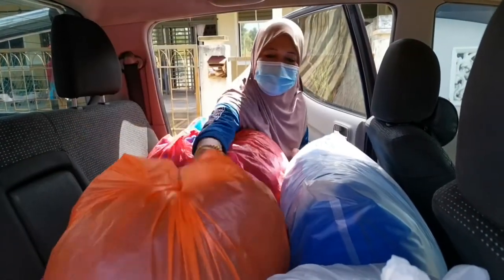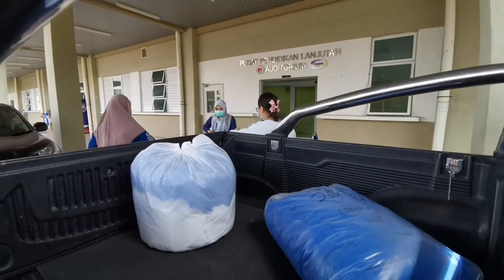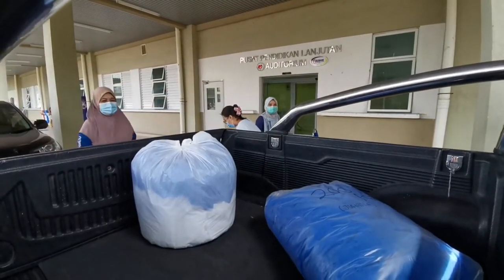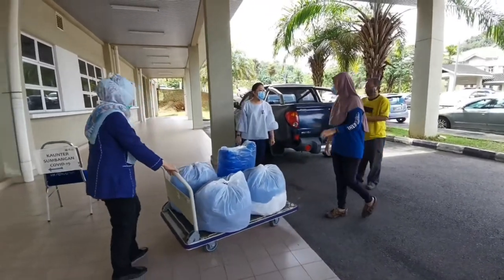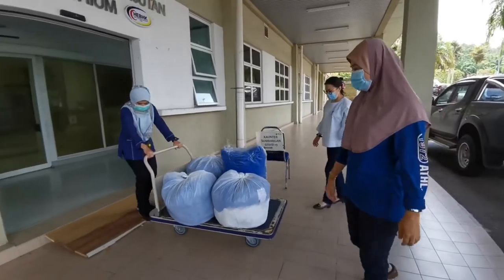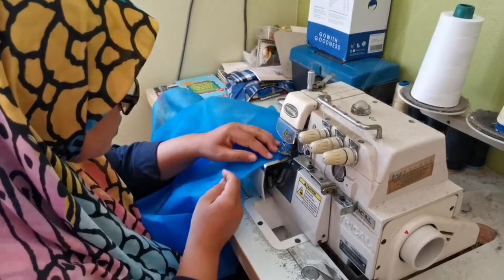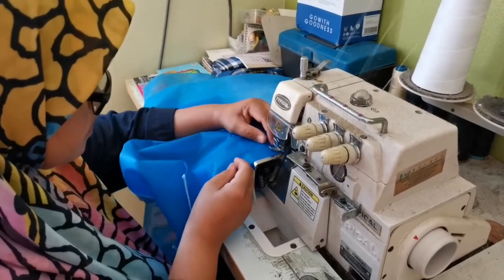For the time being, the Jahitan Sayangi Kluang project has produced about 10,000 pieces of safety gear. Meanwhile, Cixi Kluang, which also lent a helping hand to sew PPE parts, has also produced 1,500 pieces of disposable gowns and 1,100 pairs of shoe covers with the first batch of procured fabric.